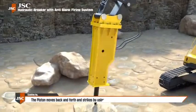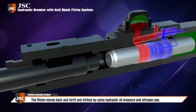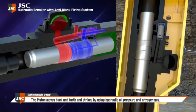Usually a hydraulic breaker is used at a construction site. The piston moves back and forth and strikes by using hydraulic oil pressure and nitrogen gas.